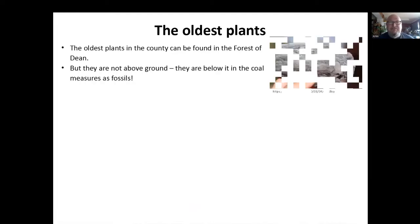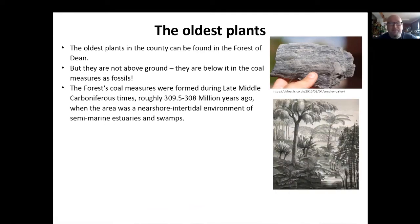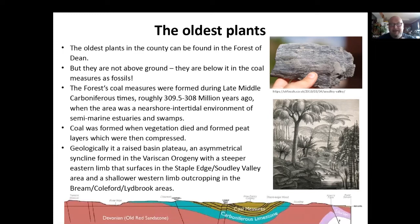This is a bit of a cheat, to be honest, because the oldest plants are not above ground. During the coal measures, the forest, they're fossils. So the Forest coal measures, late Carboniferous, about 309 million years ago, where the area was near-shore tidal swamps and estuaries. The coal was formed when the vegetation died, formed peat, and the areas were compressed into coal. The forest coal came to the surface in what we call the Variscan orogeny, a massive collision of continents which created the moors of Dartmoor and Exmoor and lots of mountains around Brittany. In the Forest, in a lovely little bowl, the coal measures pop up so you can find plant fossils. Certain places have more than others, but they are quite interesting.